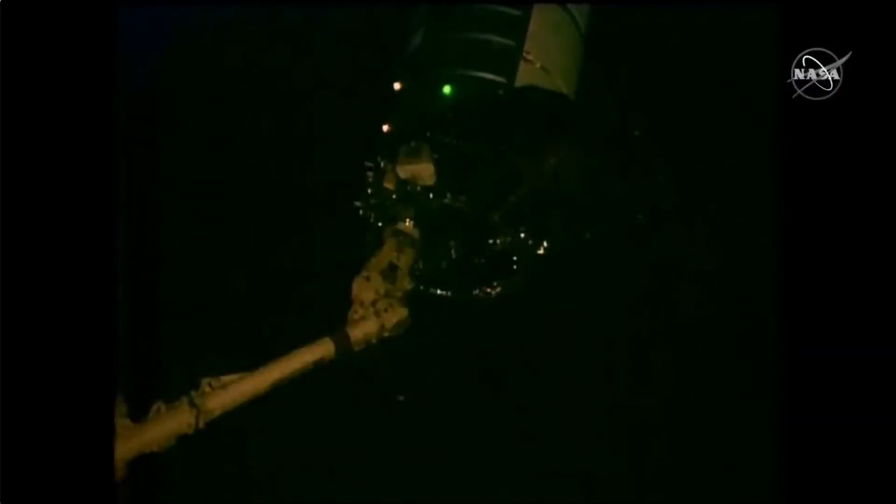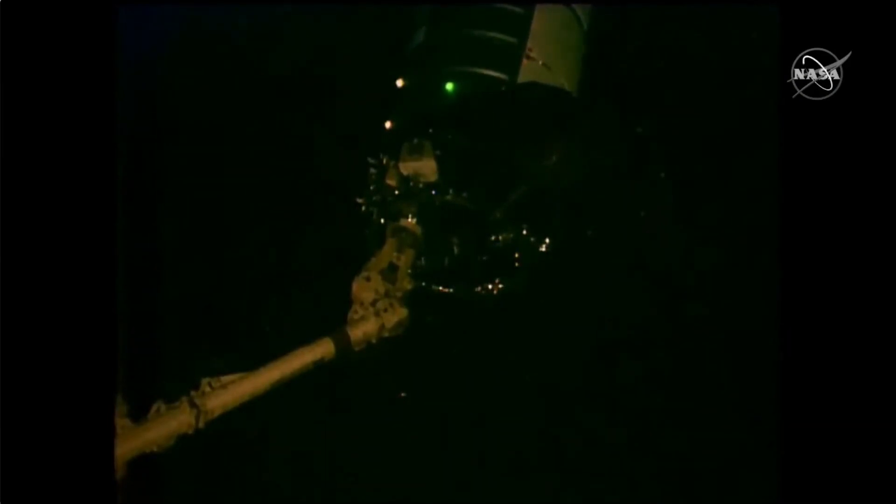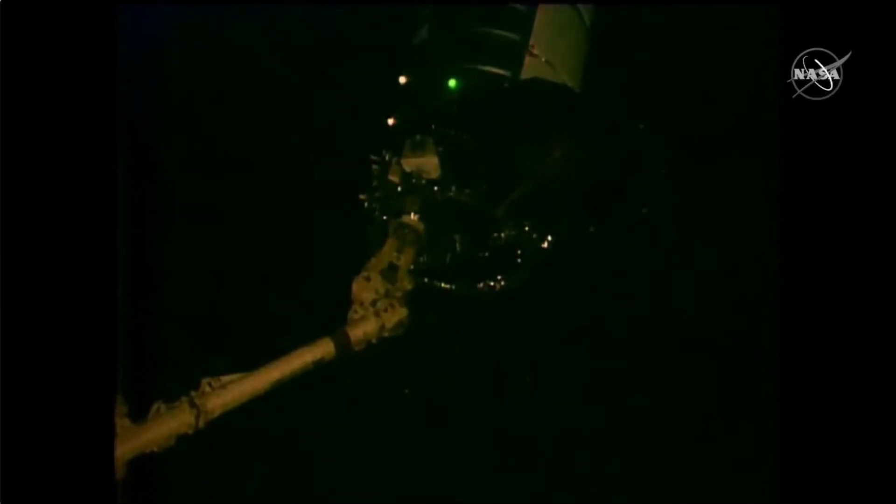The release of the Cygnus spacecraft supporting Northrop Grumman's 17th commercial resupply mission to the International Space Station is confirmed at 6:07 AM Central Time, while the space station was flying over the Pacific Ocean. The pin has exited the release. Houston copies.